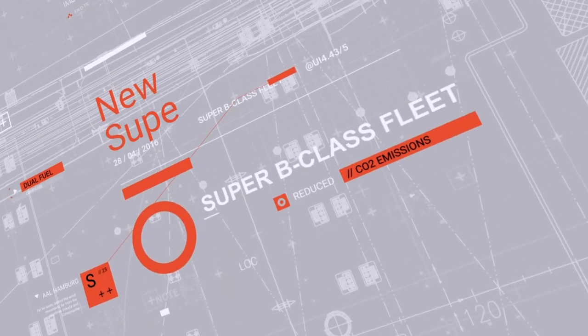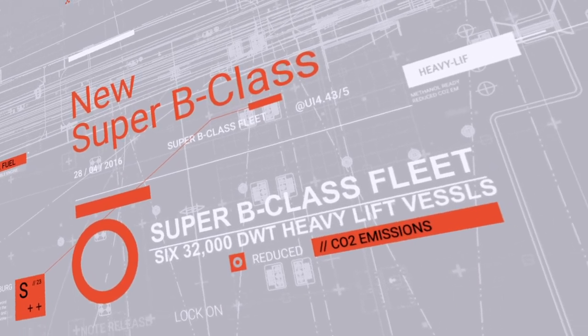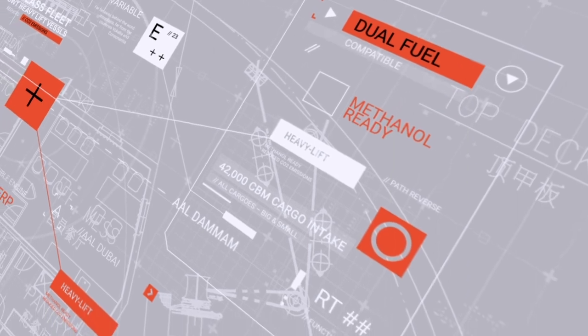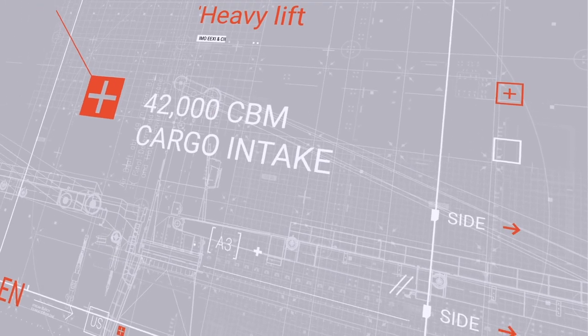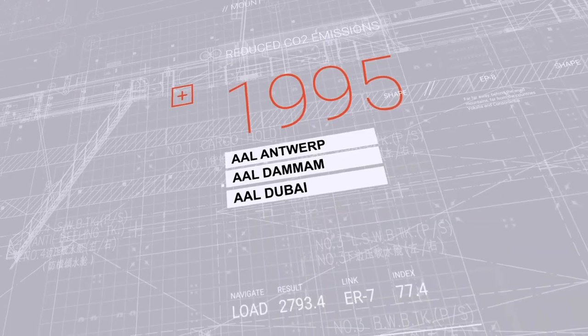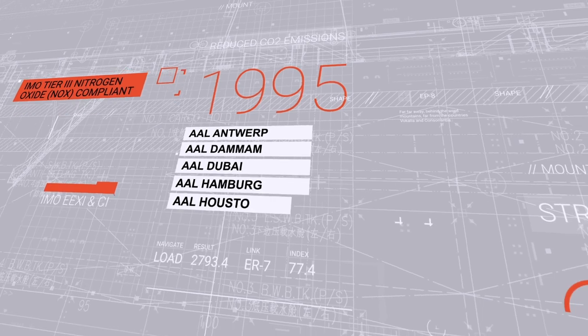Our new Super B-Class heavy lift fleet was designed by AAL's own engineers in collaboration with sister company Columbia Ship Management, and harnesses our vast experience in handling project heavy lift, break bulk and dry bulk commodities around the world since 1995.